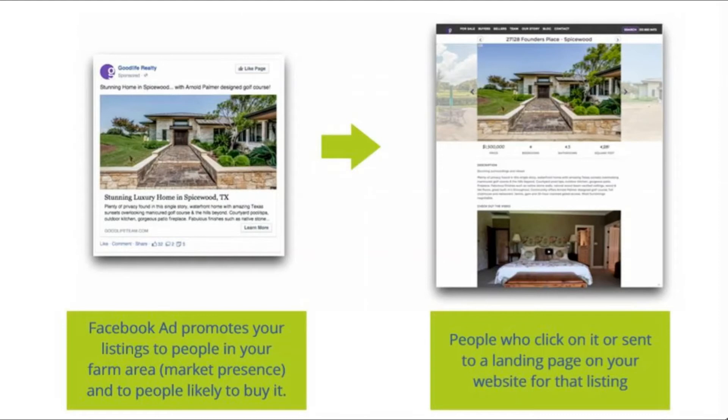This is another example of how to promote a listing — for an individual listing that you just listed or are trying to sell. You put the Facebook ad that promotes your listing to people in your farm area and your city or wherever you're located, and you target people that are likely to buy based on behaviors and interests that you can research.